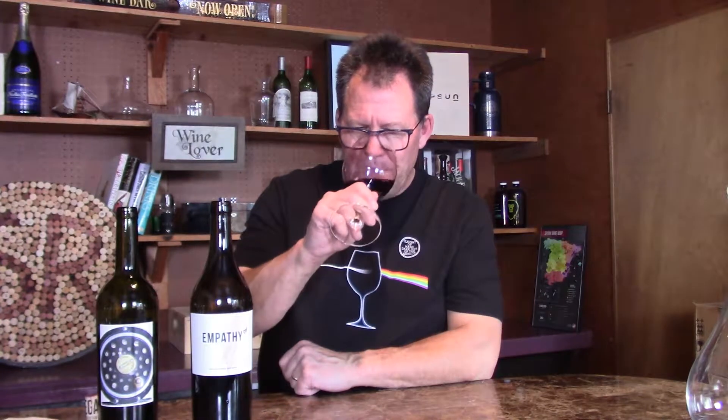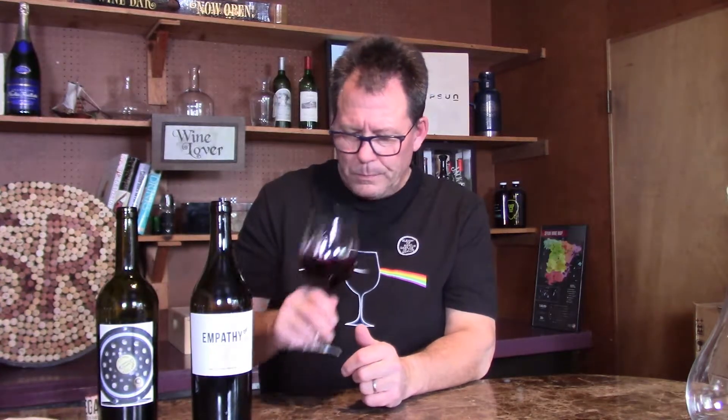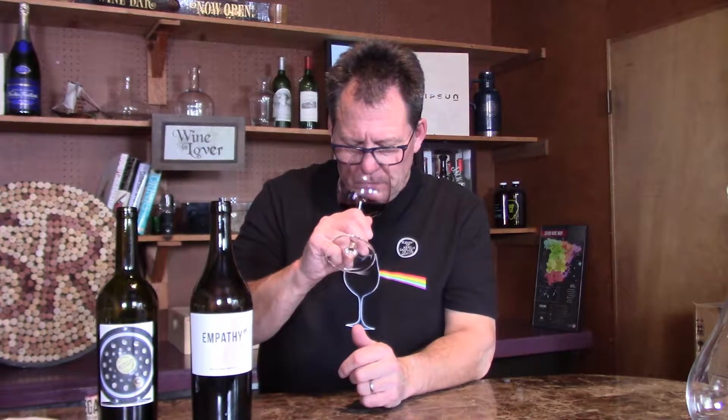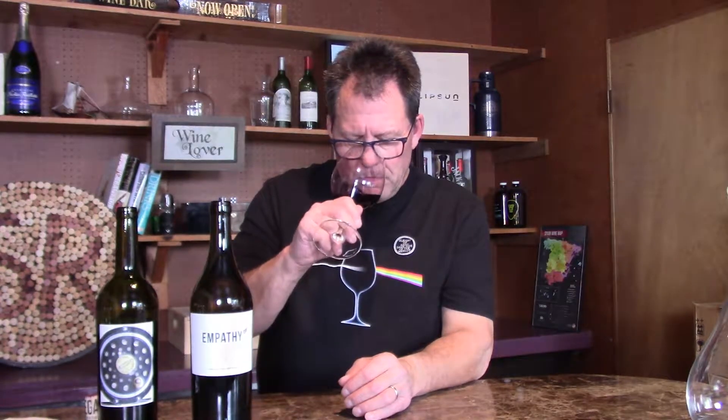Let's see what we get on the nose. This has a lot of chocolate on the nose. A little bit of char — like burnt wood. I get some currants coming through underneath that char. Chocolate, currants, and a little bit of a red flower component coming through — kind of between red and dark red.